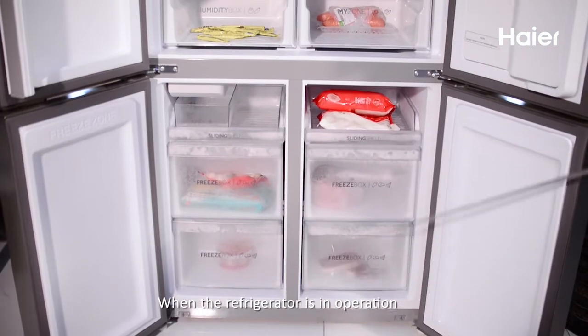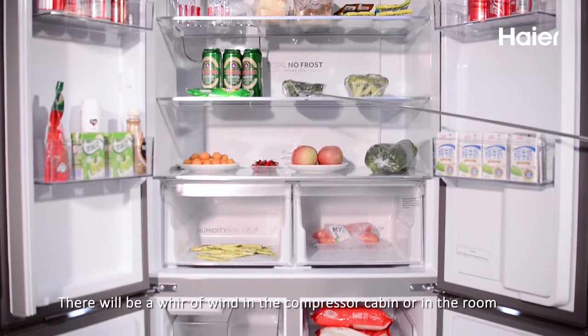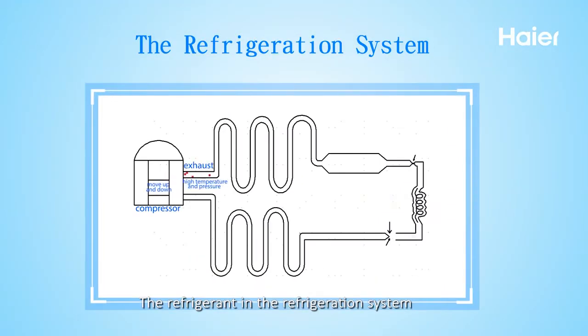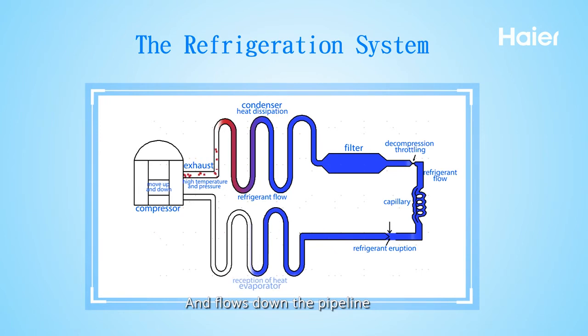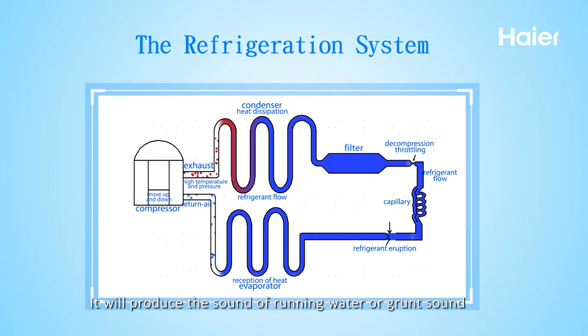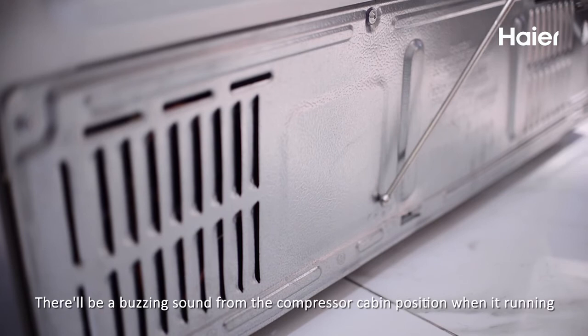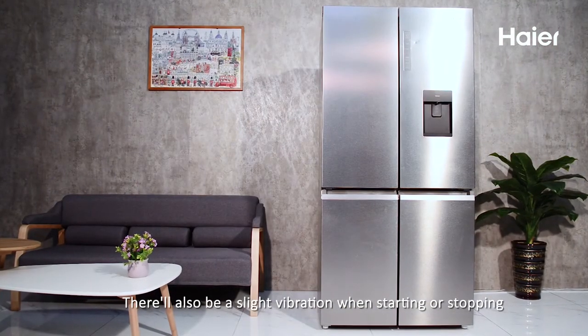When the refrigerator is in operation, there will be a whirl of wind in the compressor cabin or in the room — this is the sound of the normal operation of the fan. The refrigerant in the refrigeration system returns from the gaseous state to the liquid state and flows down the pipeline, producing a sound of running water or gurgling. There will also be a buzzing sound from the compressor cabin when it is running, and a slight vibration when starting or stopping.